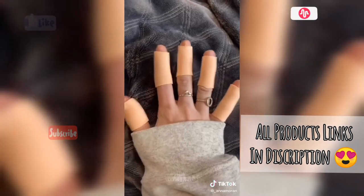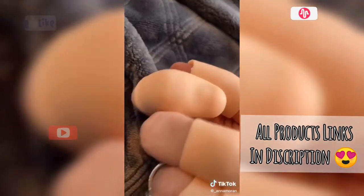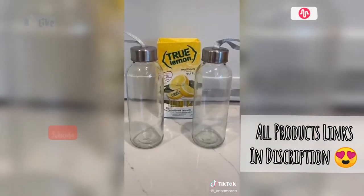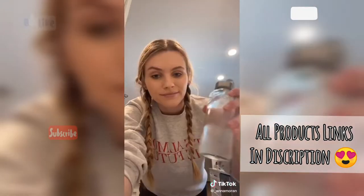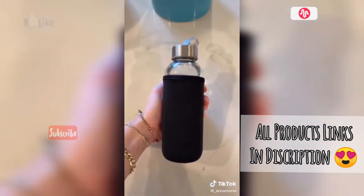I have the worst habit of picking my cuticles so I got innovative and cut the tops off of these, making it so I literally can't pick my cuticles — I'm sure this works with biting your nails too. For those of you who don't like to drink water, these are True Lemon packets that make your water taste like lemonade and much easier to drink. And these cute aesthetic water bottles are also from Amazon.